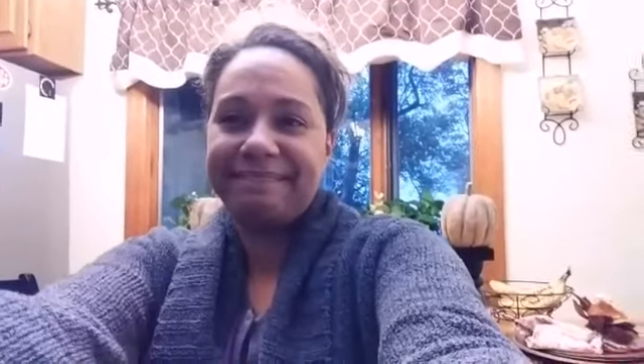I just came back quickly to let you know the name of the company where I purchased those candle pillars — their name is Archipelago at Home. They're on YouTube and also on Facebook. I'll link them down below so you can go check them out. They have a YouTube video showing things that are in their store, which is located on Main Street in Cold Springs, New York. I'll also be coming back with my coffee table so you guys can see how that came out.